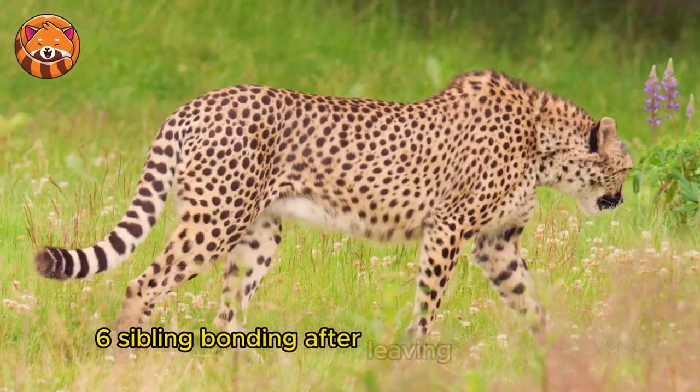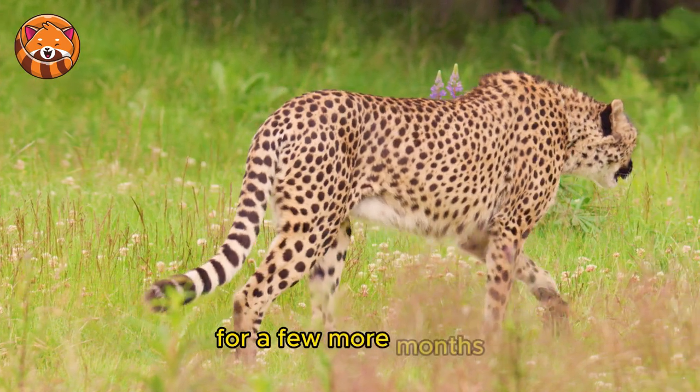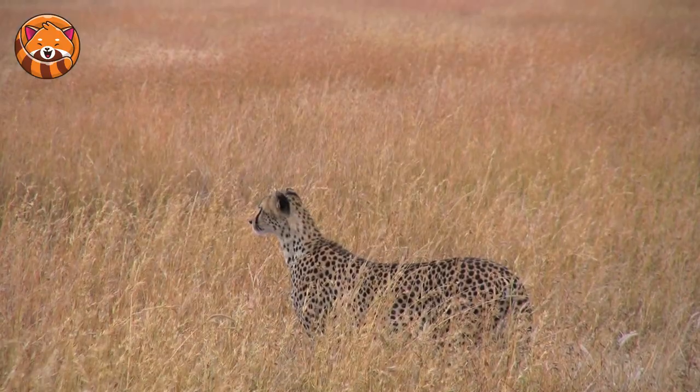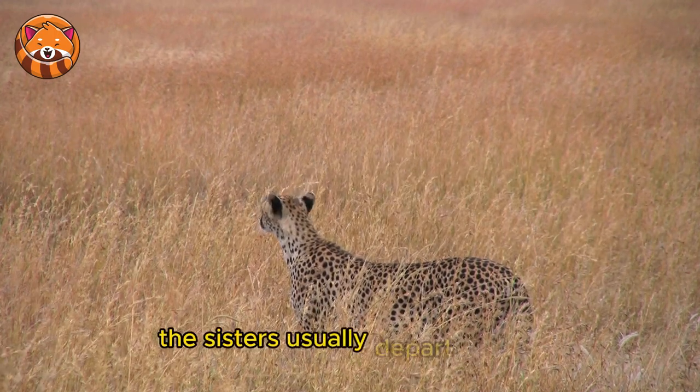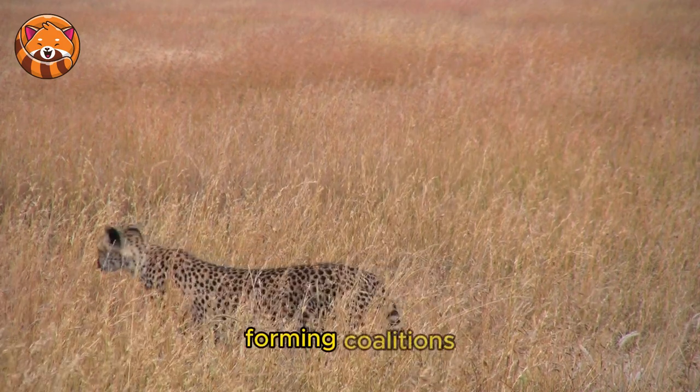6. Sibling Bonding — after leaving their mother, cheetah siblings will stay together for a few more months. The sisters usually depart sooner, while brothers often stick together for life, forming coalitions.